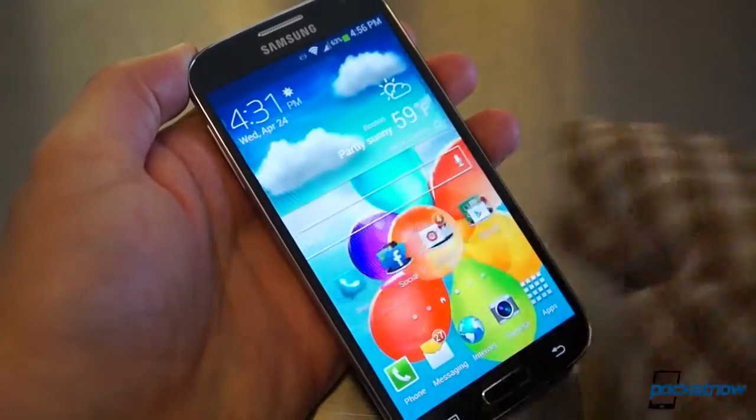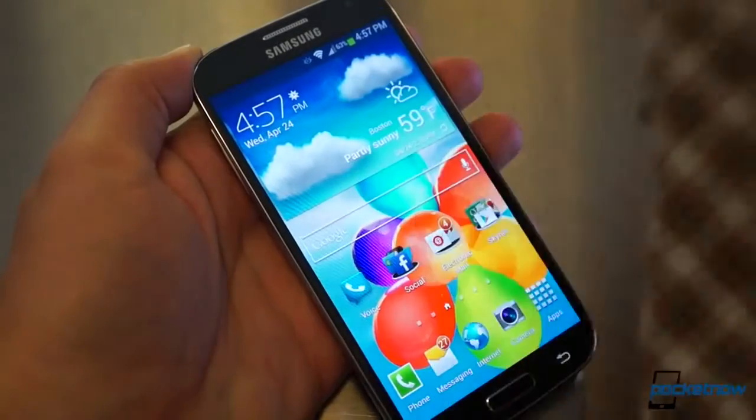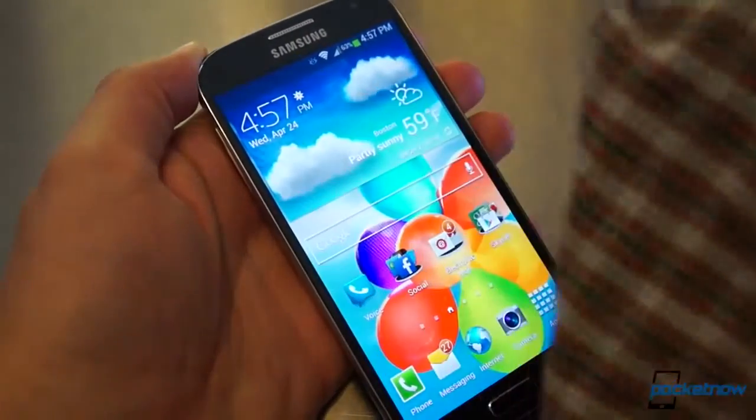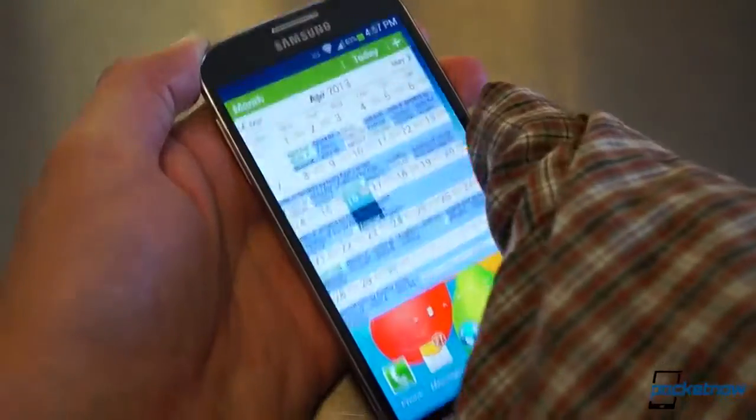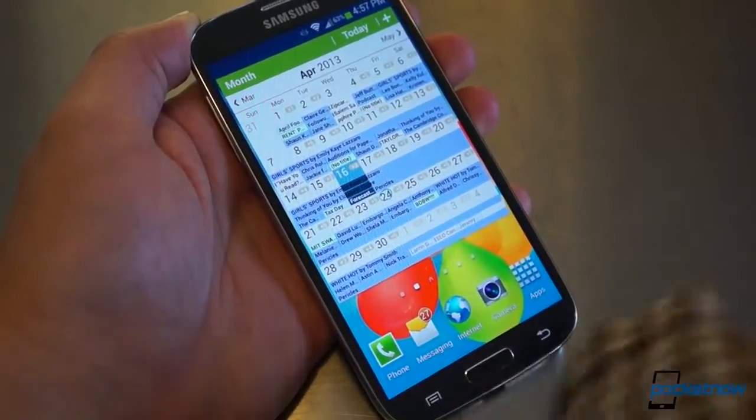As a little nugget of hardware info, we should also mention that you can use the Galaxy S4's display through thin gloves, or as in our example, through light fabric. That might matter a lot to you folks in colder climes, but keep in mind that thicker gloves still won't work.